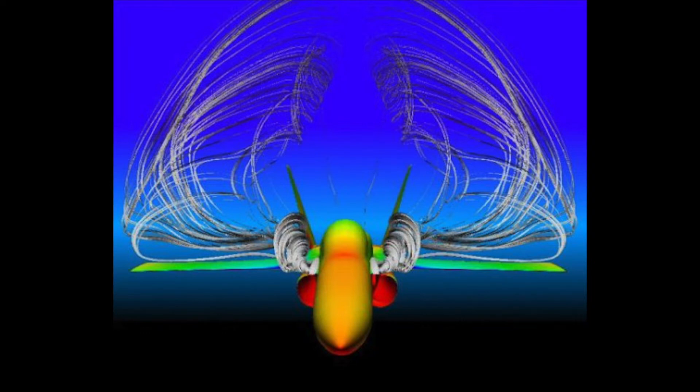Leading-edge extensions create a strong vortex that increases the stall angle. The high pressure from the lower part of the LEX rolls around the edge to the lower pressure region of the upper surface of the LEX. It makes the wing stall at higher angles of attack.